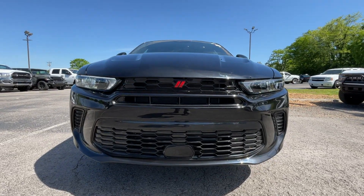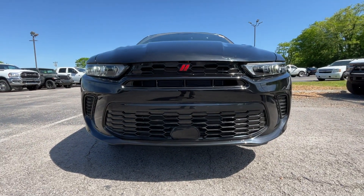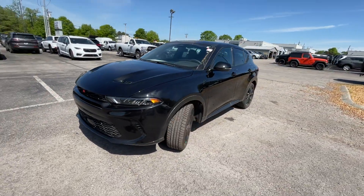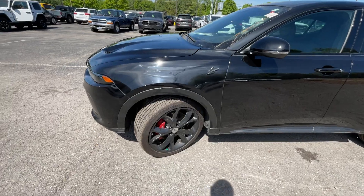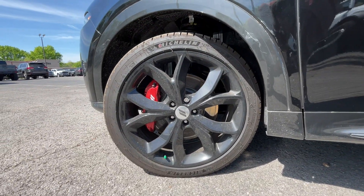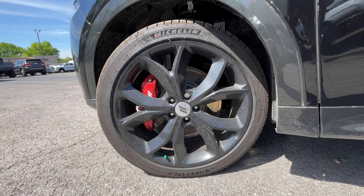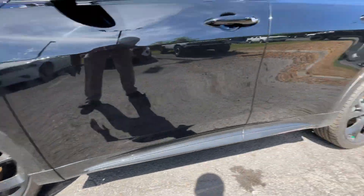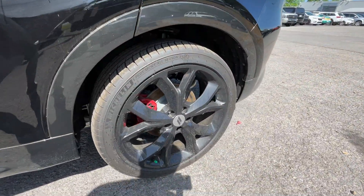Coming around to the front end here, we do get our LED headlamps, LED daytime running lights, and a nice looking front fascia. I reviewed the 2023 GT and that one looked nice, and this one looks at least just as good. With all the packages this one has, one of the coolest options are these 20 inch black aluminum wheels with the red brake calipers.